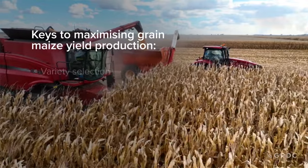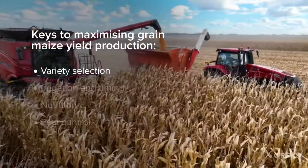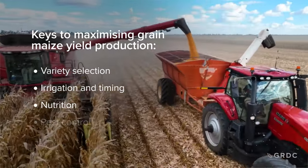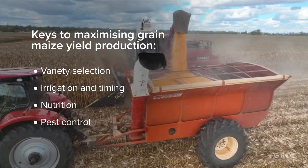The four keys to maximising grain yield production for maize are: variety selection, irrigation and timing, nutrition and your N requirements, and pest control.